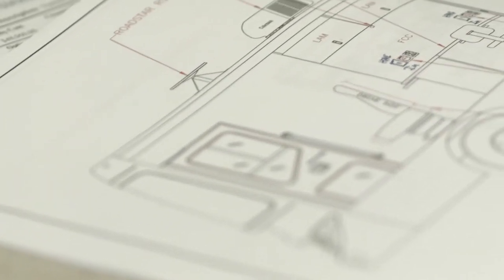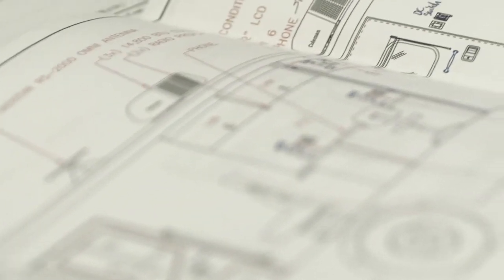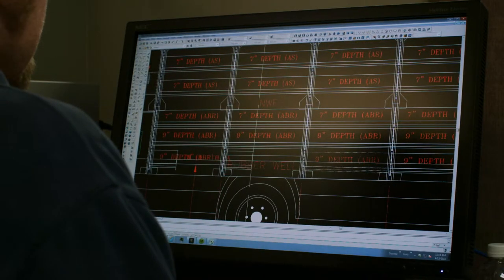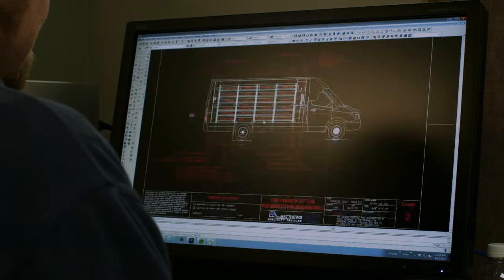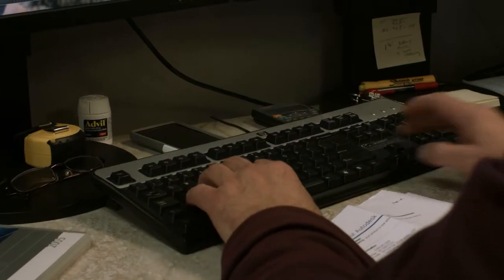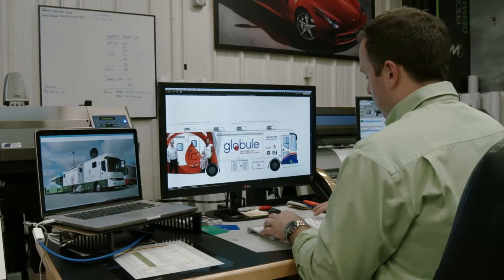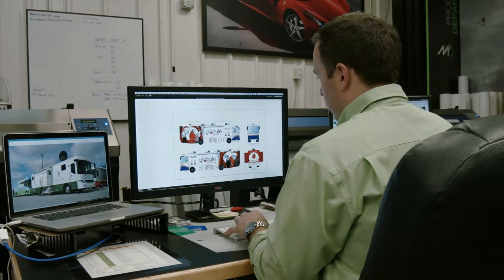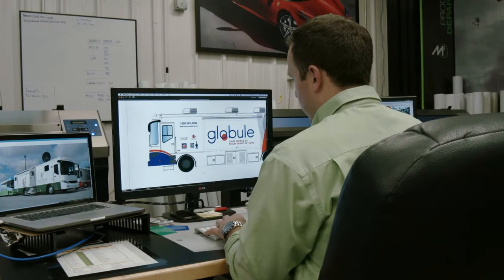Each Matthews Specialty Vehicle is custom engineered and built from the ground up. Our company brings numerous capabilities under one roof, creating a cohesive team of designers and engineers to manufacture and provide parts as well as product support.